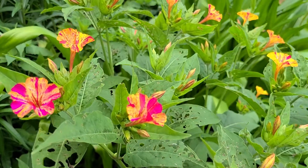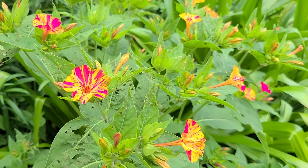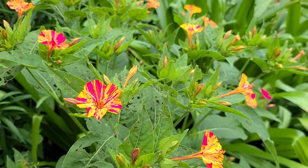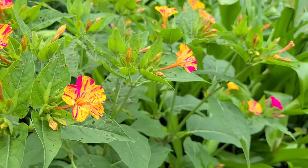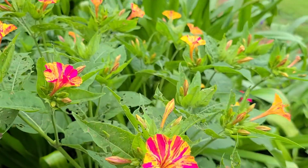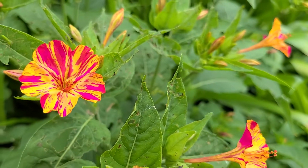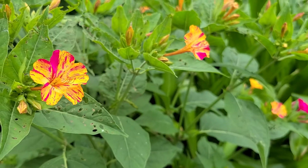And these delightful little flowers start to open up in the afternoon. Like the name says, around four o'clock — for us they open up a little later, probably around five to six. And then sometime after, they start emitting a nice fragrance. It's one of the great benefits of growing them in the garden.